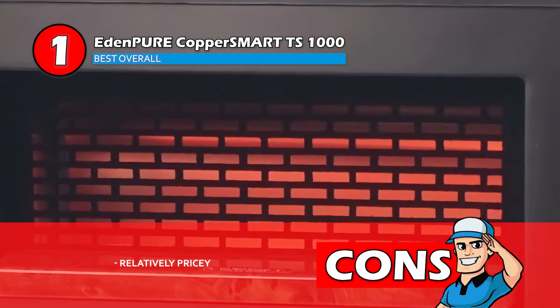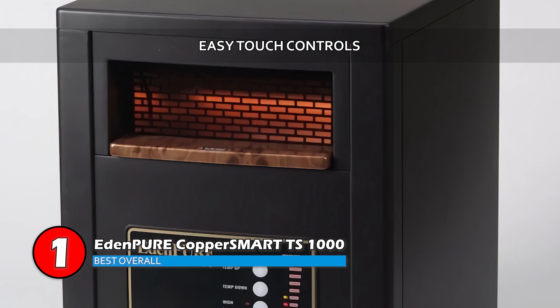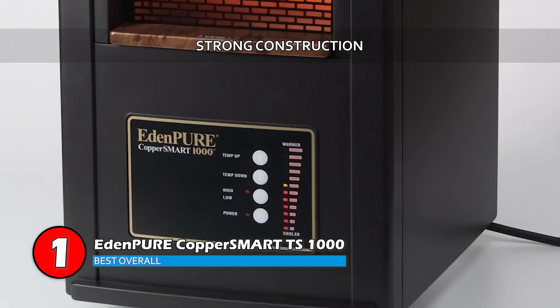However, it's a little pricey compared to other alternatives. The bottom line is, it comes with easy touch controls for ease of use, it uses infrared heating options for better humidity, and it comes with a strong construction. It also has a flexible and diverse temperature range from 40 degrees Fahrenheit to 90 degrees Fahrenheit.